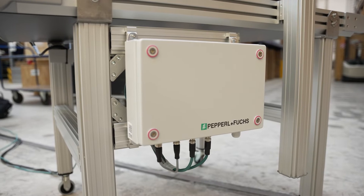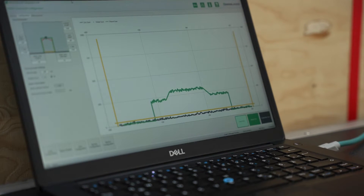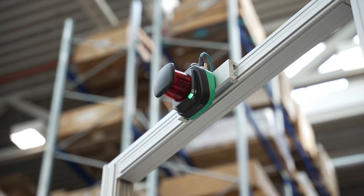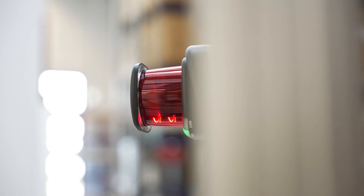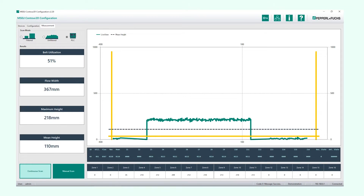An intelligent evaluation unit calculates the characteristic values from the sensor data and outputs them in a TCP/IP telegram. Any shadows that occur are calculated out by the evaluation algorithms. In combination with the high angular resolution of the R2000, a single sensor is sufficient to obtain highly precise data.